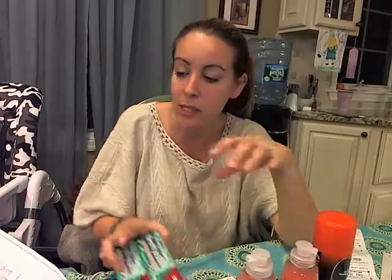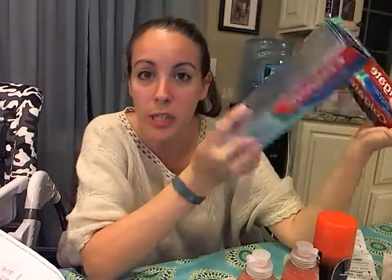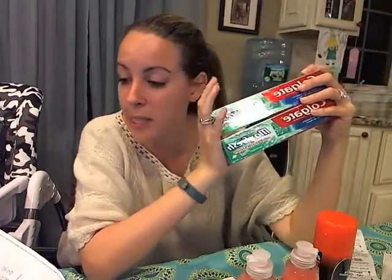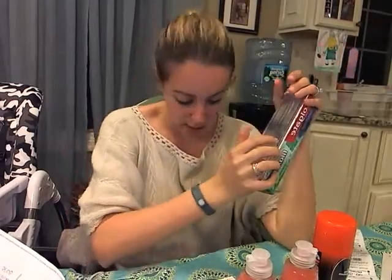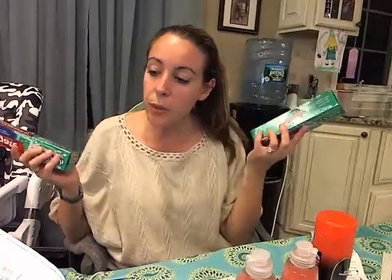Alright, so Colgate Max Clean, Max White, or Max Fresh toothpaste, 6 ounces, is $3 this week. You can buy two of them and you get $2.50 back. There are no coupons, but $0.50 for toothpaste is a pretty good deal. So I bought two of them. I always like to stock up when it's under $1.50. I thought this was pretty cool — snagged both.